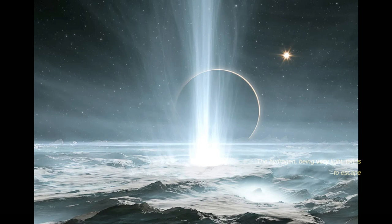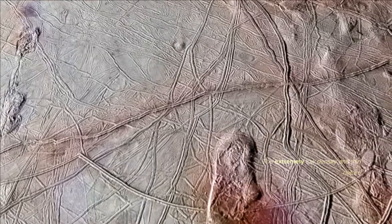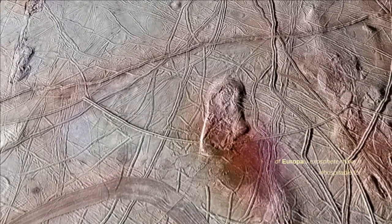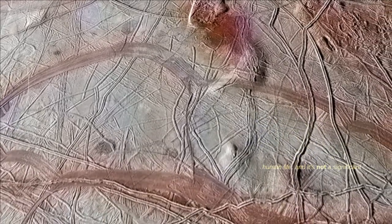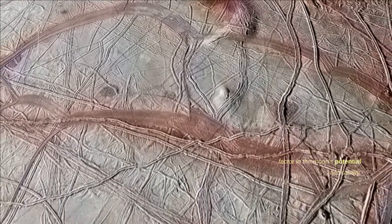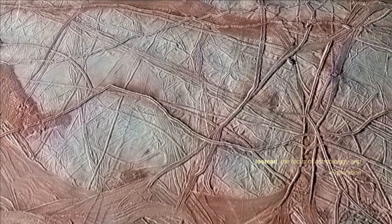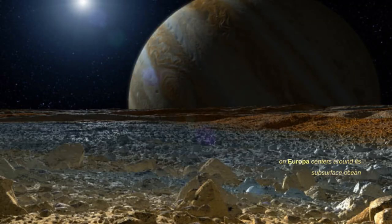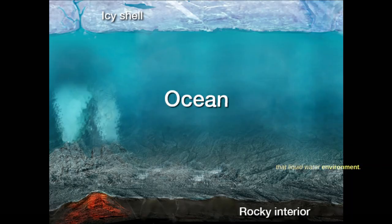The hydrogen, being very light, tends to escape into space, leaving behind a trace of oxygen. The extremely low density and thin nature of Europa's exosphere make it inhospitable for human life, and it's not a significant factor in the moon's potential habitability. Instead, the focus of astrobiology and exploration on Europa centers around its subsurface ocean and the possibility of life existing in that liquid water environment beneath the icy surface.